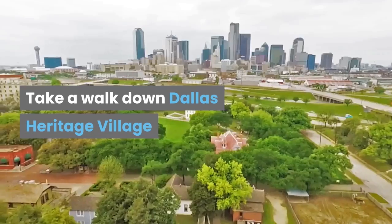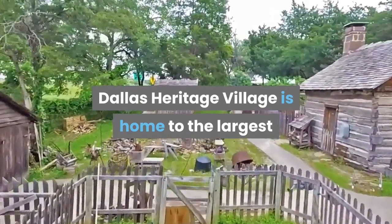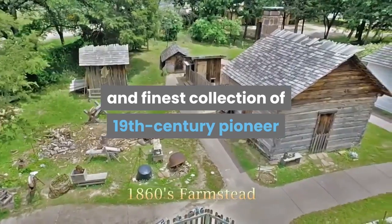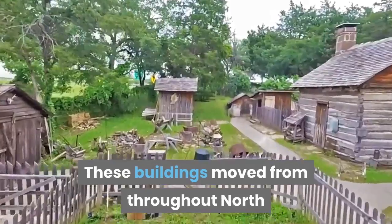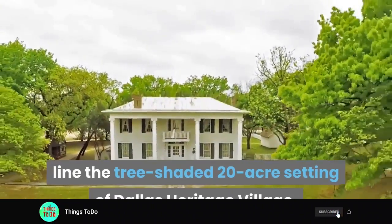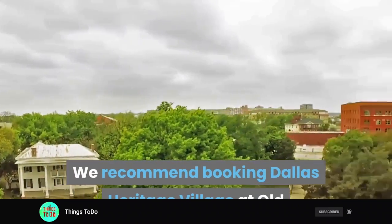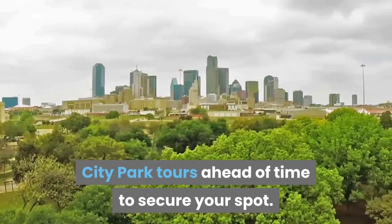Take a walk down Dallas Heritage Village. Dallas Heritage Village is home to the largest and finest collection of 19th century pioneer and Victorian homes and commercial buildings in Texas. These buildings were moved throughout North Central Texas to Dallas' First City Park. We recommend booking Dallas Heritage Village at Old City Park tours ahead of time to secure your spot.